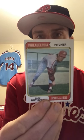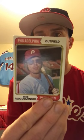From '74 Tops I got Dick Ruthven, Cesar Tovar, Mike Rogodzinski, Wayne Twitchell, Terry Harmon, Larry Christensen, Mike Ryan, George Culver, and the team card from that year.